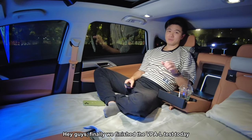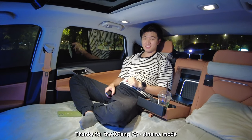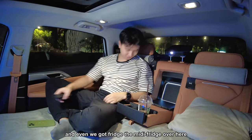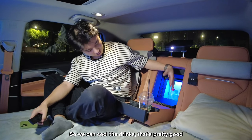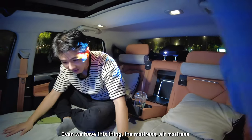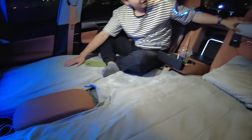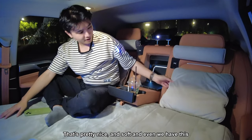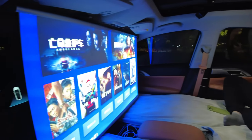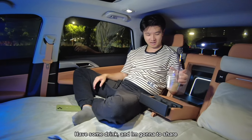We've finally finished the VPAL test today. We now get a chance to rest, thanks to the Xpeng P5's Cinema Mode — there's a projector screen, a mini fridge to cool drinks, an air mattress that's quite soft, and pillows. It's really nice. Now I'll share my thoughts on today's test.